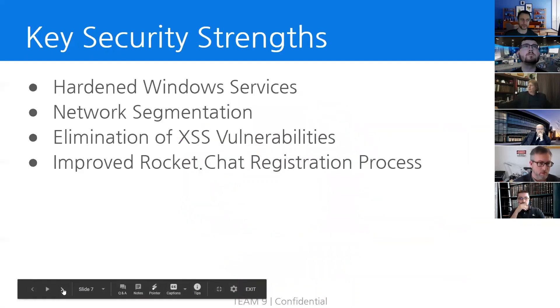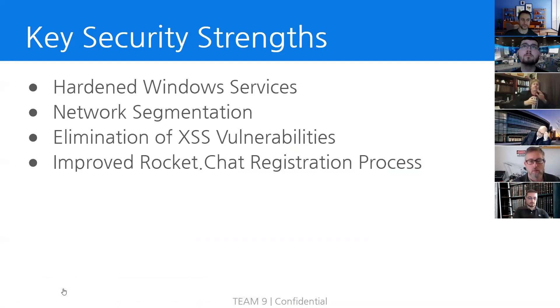We'd like to highlight some of the key security strengths of NGPU. Windows systems hold nearly 90% of the PC market share, and its prominence makes it a big target for attackers. We're glad to report that NextGen Power and Water has done an excellent job securing some of the most prominent vulnerabilities that exist in Windows environments today. Mitigating the low-hanging fruit makes attacks significantly harder for unskilled adversaries and contributes to an overall safer computing environment.